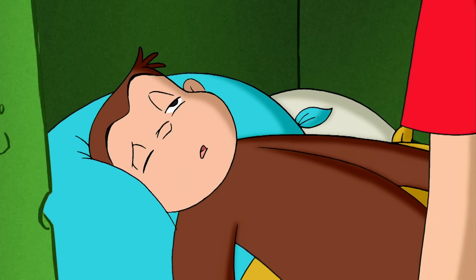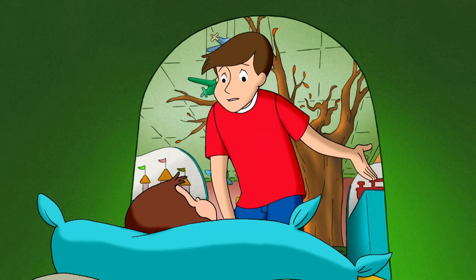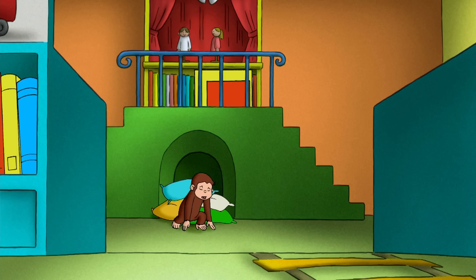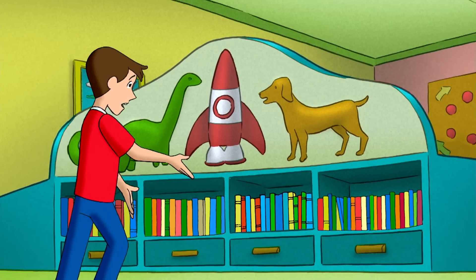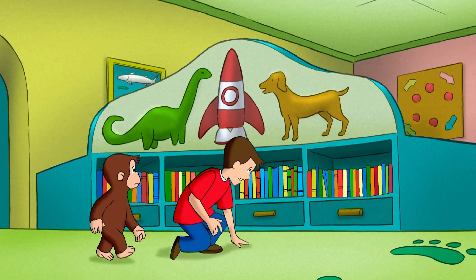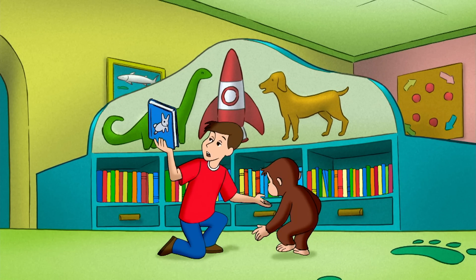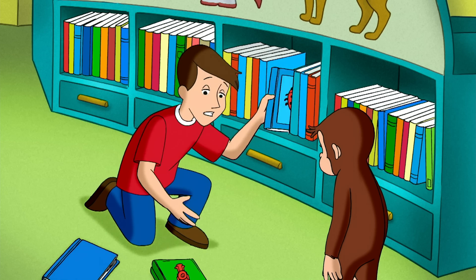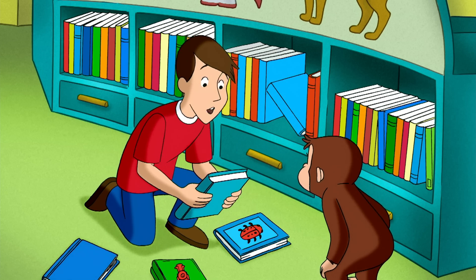George, what happened? The books are all messed up. Come here, I'll show you. This is where all the outer space books are supposed to be, but instead you've got bunny books, train books, bug books, pink pony books.